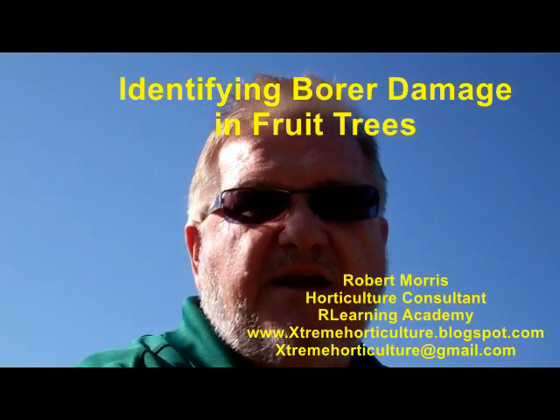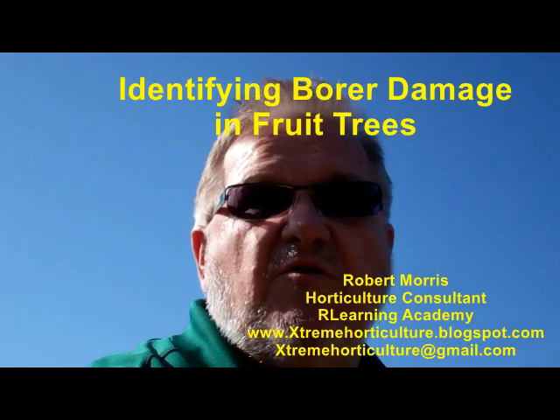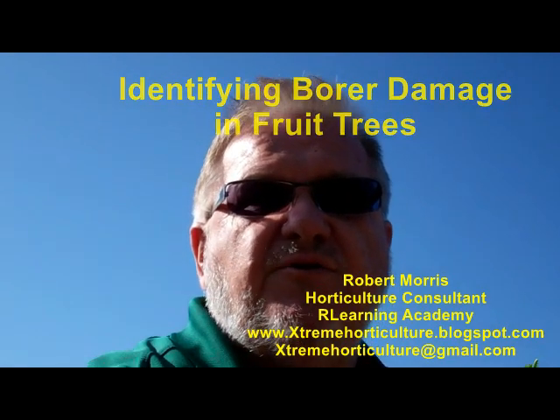Hi, Bob Morris out here in the orchard in North Las Vegas. I want to do, as I'm walking the orchard out here, I wanted to show you what to look for when you see borers. We're going to walk along this line of plums in the orchard, and I'll be talking at the same time, but I want to show you the difference. It's actually very obvious, but you may not know what you're looking for until you see it. So walk with me right now.